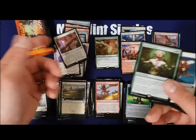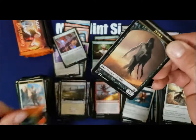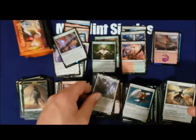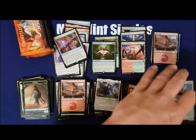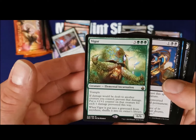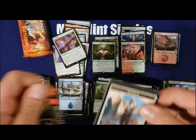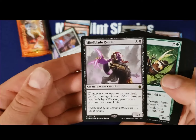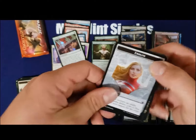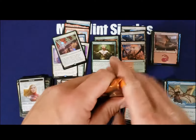We just got foil Land Tax and a Greater Good. Wow. What's Land Tax, $40 foil? This has gotta be like a $250 EV booster box. Another great pack here — probably another $6 or $7. We cannot even lose. This has to be one of the best Battle Bonds boxes ever opened. Can't even believe it. Bulk rare. Sentinel Tower — bulk rare, nobody cares. We've already opened up everything of value in this set.